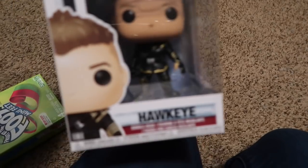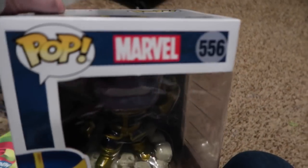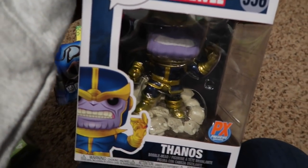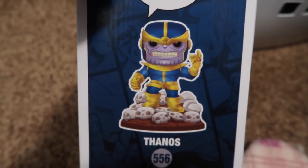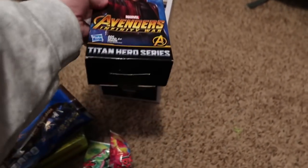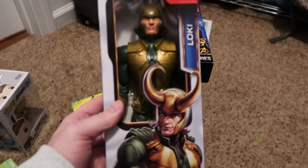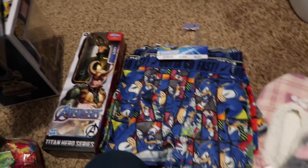Then he has the Hawkeye Funko, and the Thanos Funko — he is huge, probably one of the biggest in the collection. I think I got this from Box Lunch. The Star-Lord action figure — he loves these and has almost all of the action figures you can get, though some are super hard to find, like Falcon and Loki. And he is getting underwear — Sonic the Hedgehog and Flash.